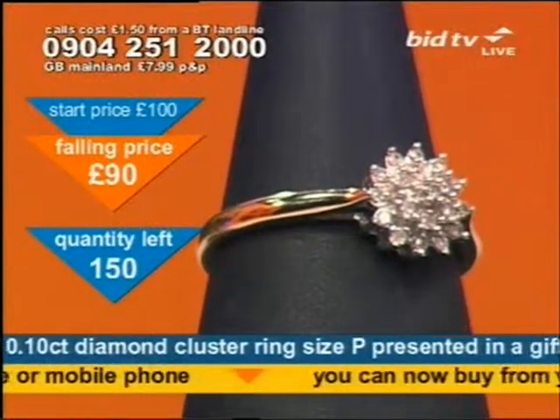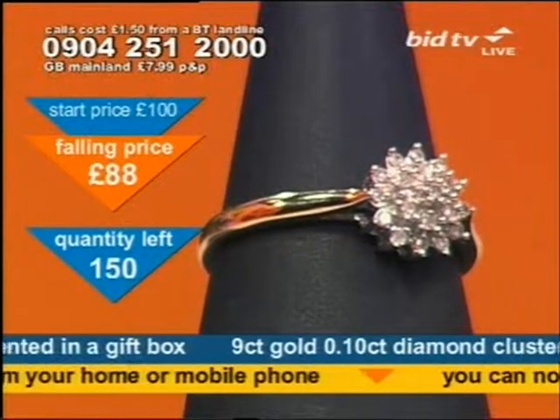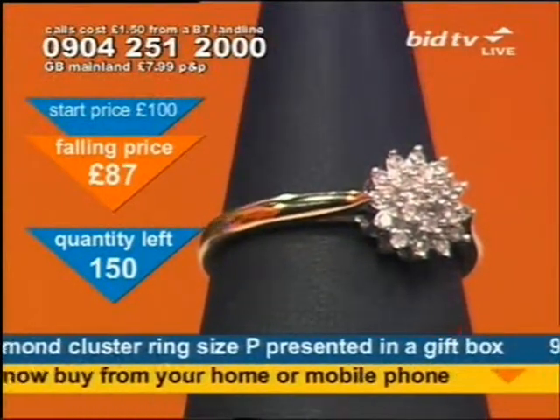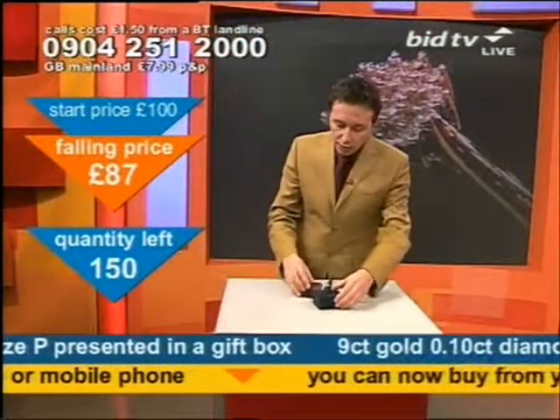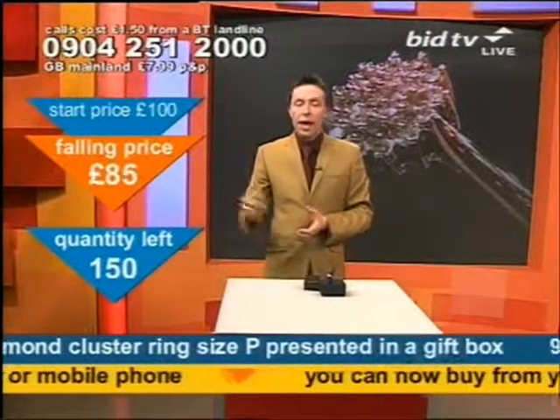What you've got on your screen is 9 carat gold, it's 0.10 carats, 19 diamond stones, size P. Don't worry about the size overlay — if you need the ring resizing, there are details that will come with this ring if you need to do that.